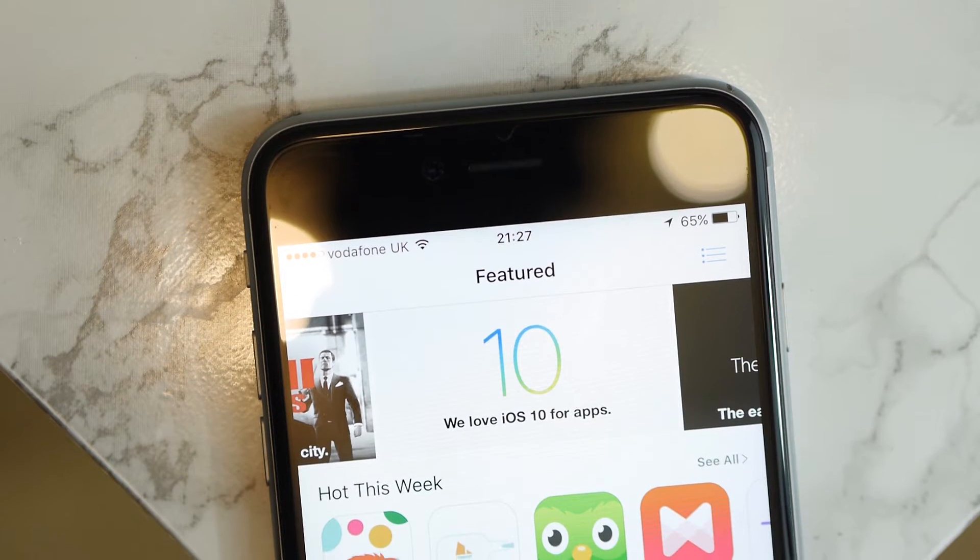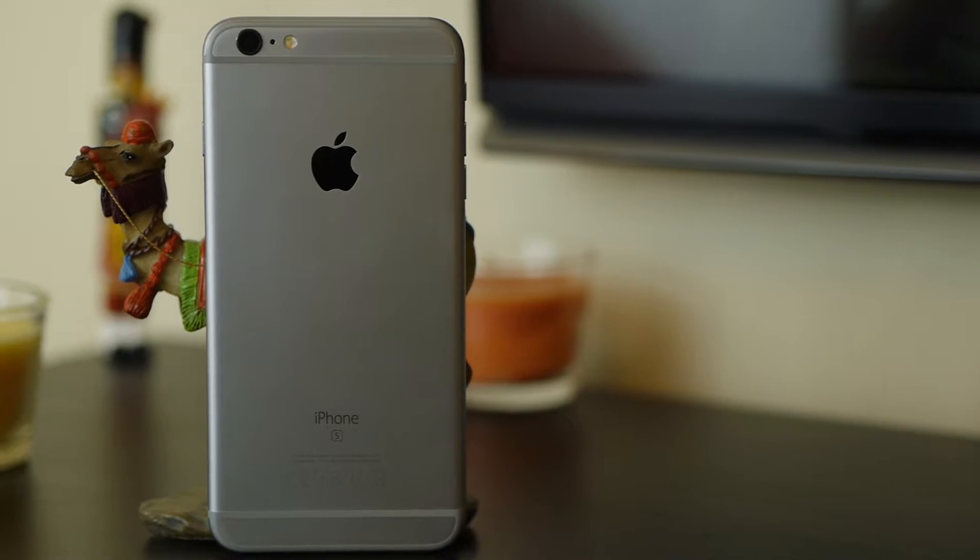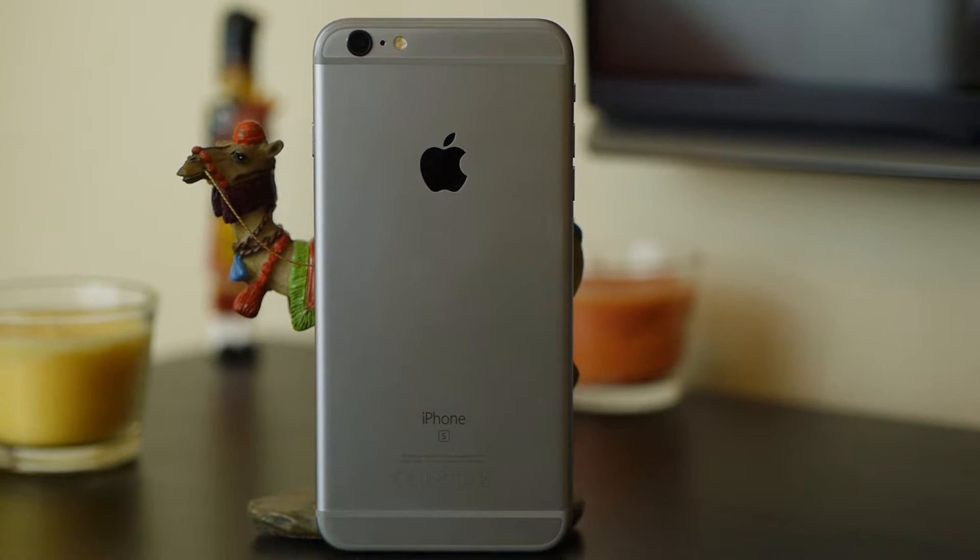There are no marks or scratches on the screen, nor are there any on the back of the phone. There is however a small scratch on the top right corner of the body. Unfortunately it happened just before my case arrived.